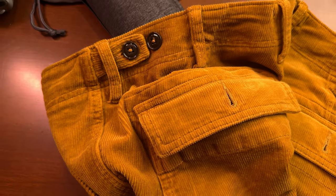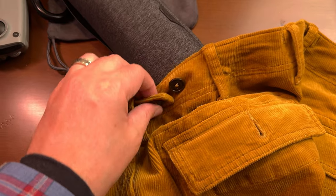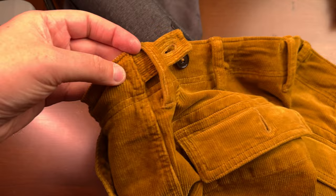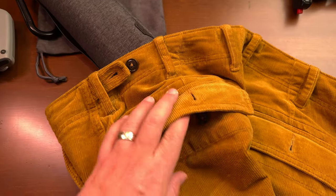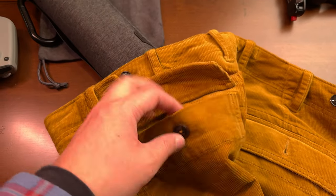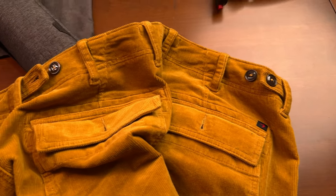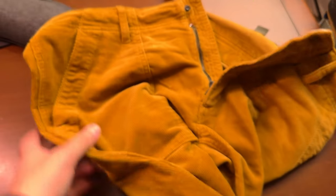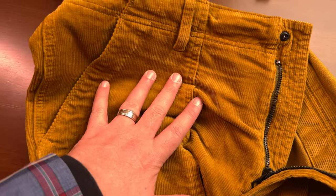The next thing that's really nice and definitely harkens back to the military clothing inspiration are these little tabs here, where if the pants are a little bit loose you can tighten them up with the buttons that are sewn in here. And then you have great pocket flaps in back to keep everything in — they button up to keep everything nice and secure. Just the details all over are really tremendous. These truly are like an heirloom piece.